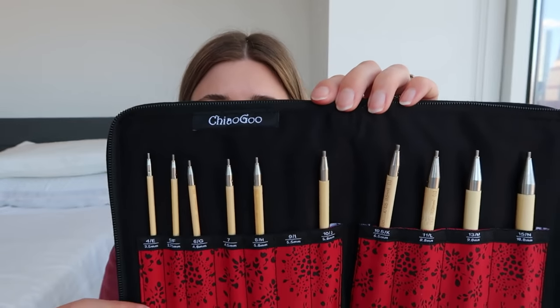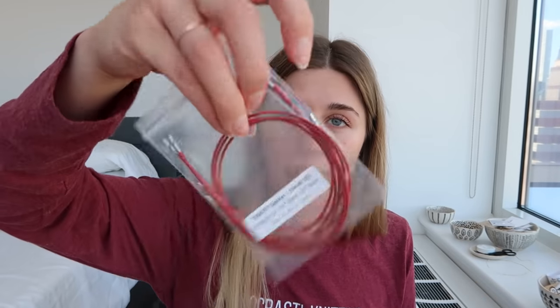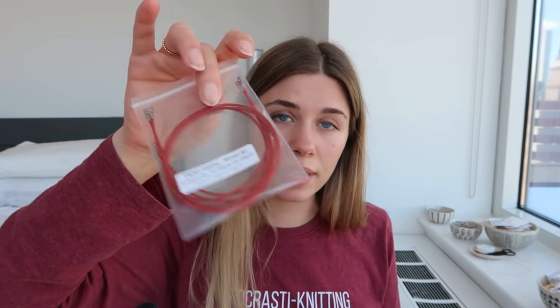I've got one out — 11 hooks. The smallest size is 3.5 millimeters, which is an E, and the largest is 10 millimeters, which is an N. It all comes in this little set along with some cords and a gauge thing.